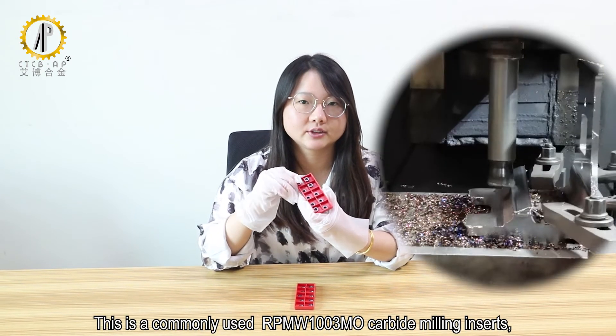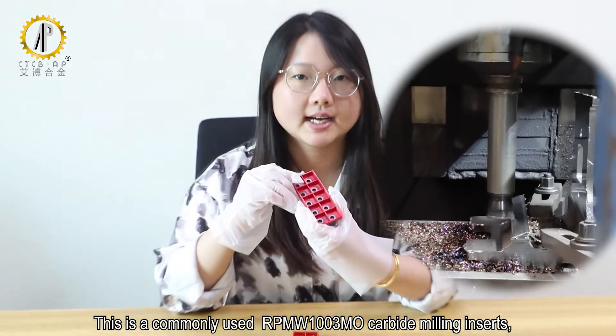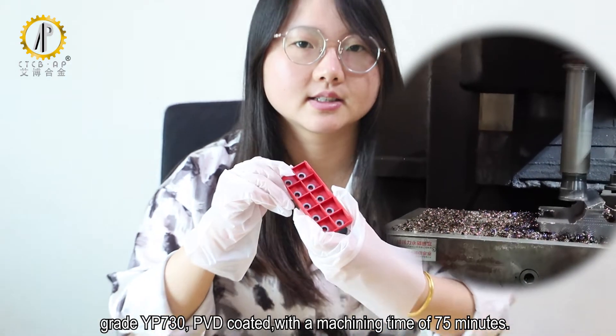This is the commonly used RPMW1003MO carbide mini inserts. Grade YP730, PBD coating, with a machining time of 75 minutes.